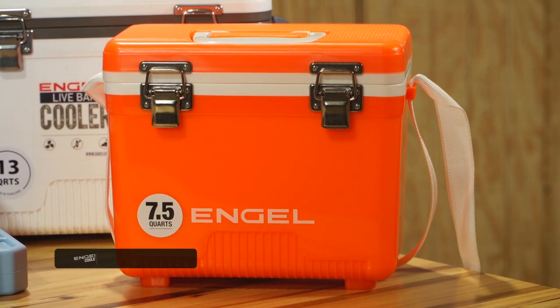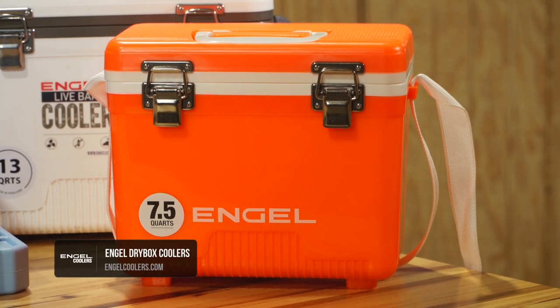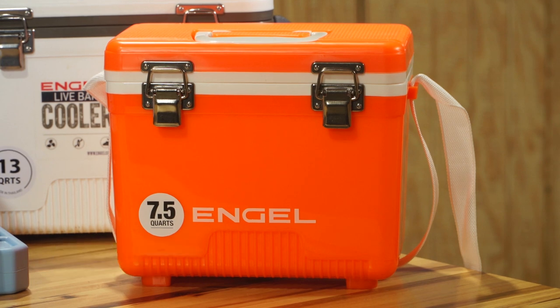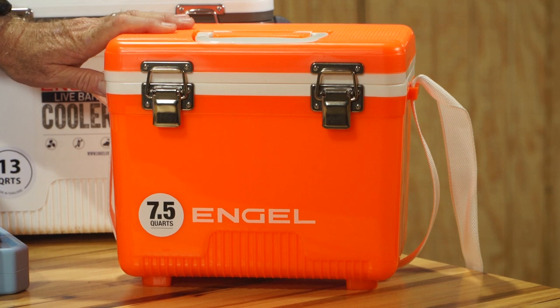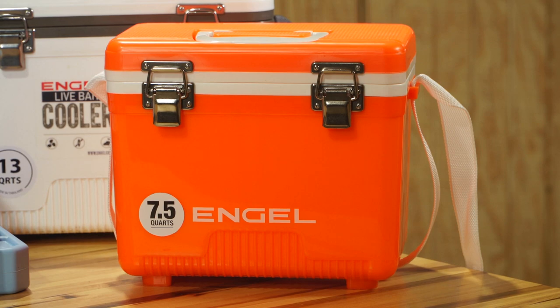When you dive deeper into the Engel lineup of dry boxes and coolers, they're even thinking far enough ahead to look at colors. If you're an ice fisherman and you put this out on the ice, you're going to be able to see it — it's not going to disappear when you're in a cold water situation.